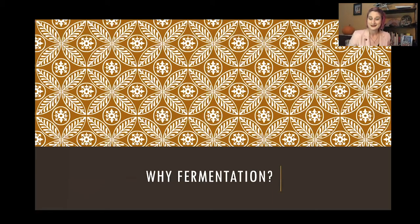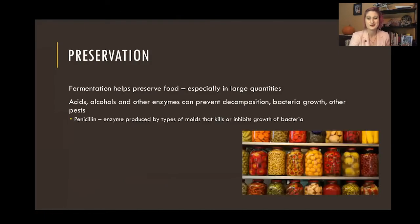So why would people ferment? The biggest thing is preservation. Fermentation helps preserve food, especially if you have large quantities. If you have a huge bumper crop of cucumbers and you need those for the winter, you don't want to eat them all in two weeks before they go bad. Fermentation allows you to preserve them and help them last longer. Essentially, things like acids, alcohols, and enzymes created in this process prevent decomposition — they prevent other pests from getting in there and causing our food to spoil.